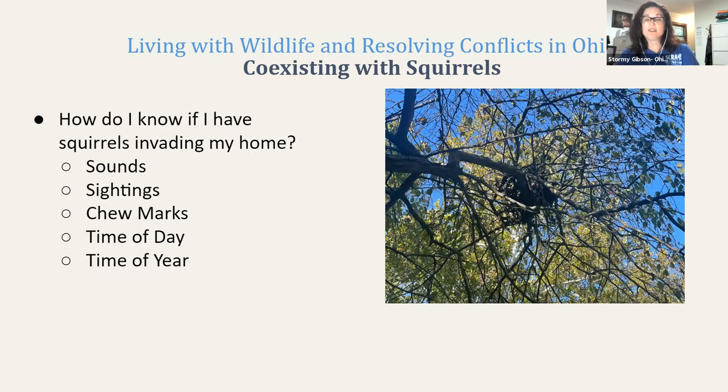How do you know if you have squirrels invading your home? One thing you can look for is a sighting — do you have squirrels in your neighborhood or backyard? You also want to do an inspection on your property, because you can see chew marks or places where they've chewed on the wood or siding. You can also listen for those squirrels, and consider the time of day or time of year that you're seeing or hearing animals that might be invading your home.